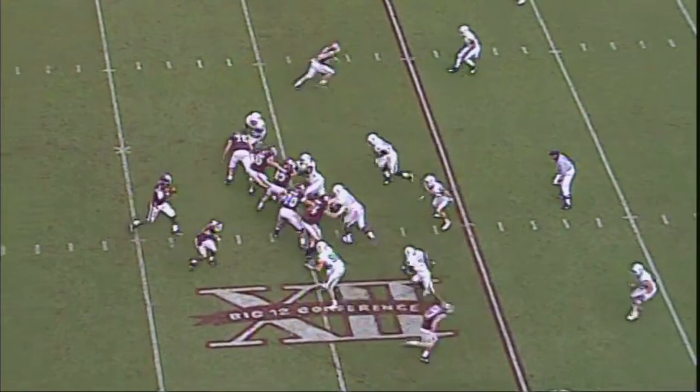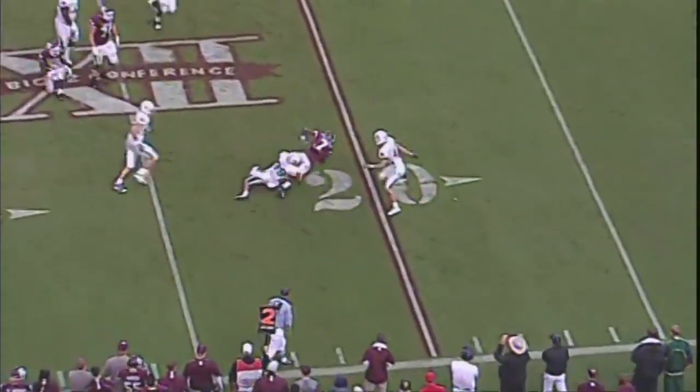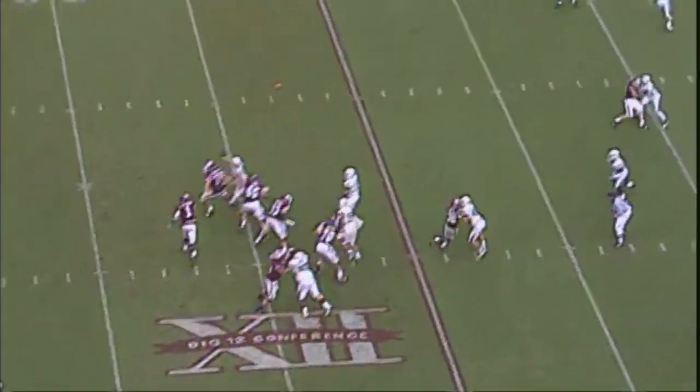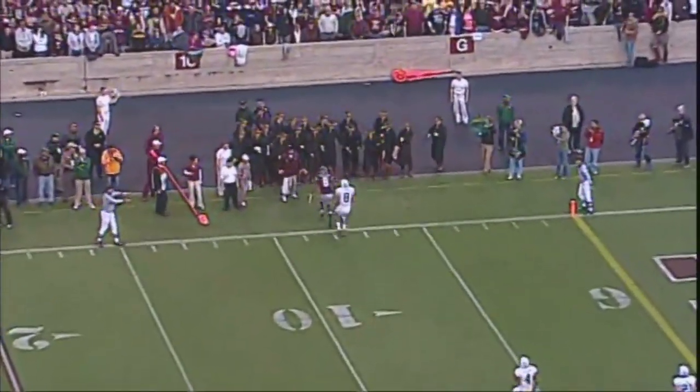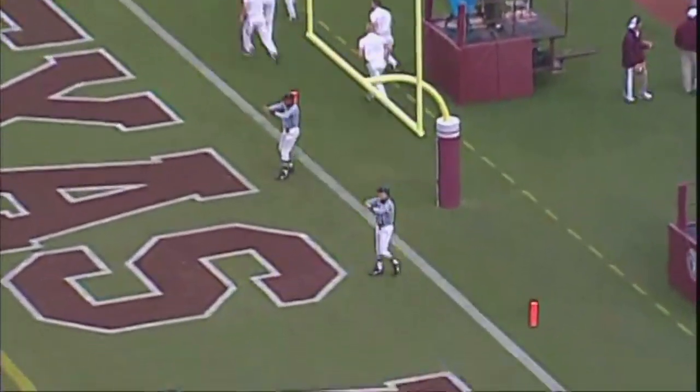He flexes out here to the left. There's the snap and here's a throw. He's going to be stopped. He's dropped back to throw. He's got Fuller — 10 of 14 this year, long of 50. Tannehill the holder. Here's the snap, here's the kick — and it is no good.